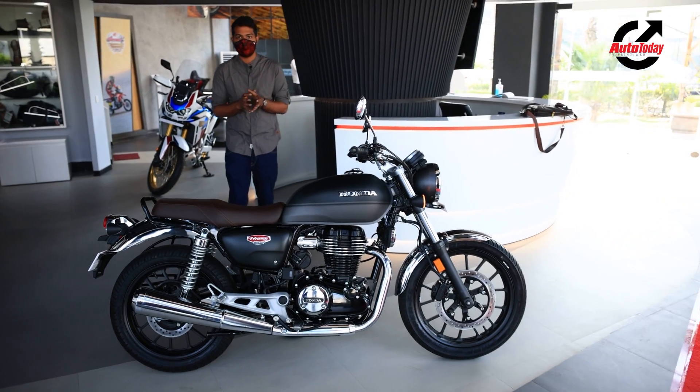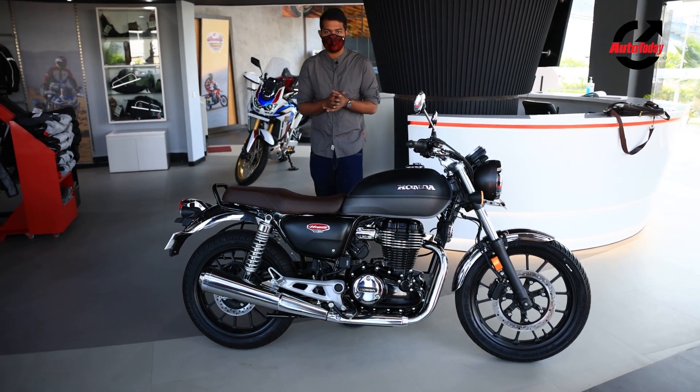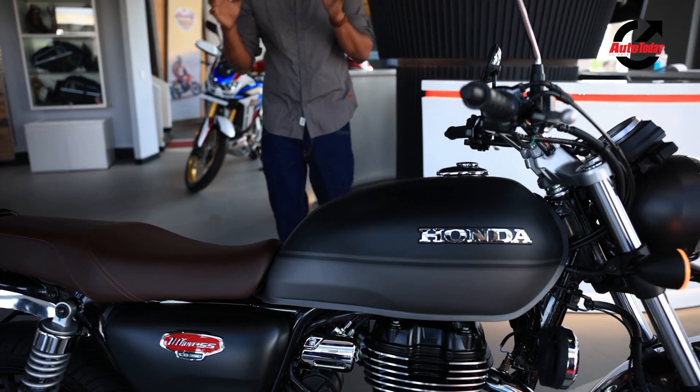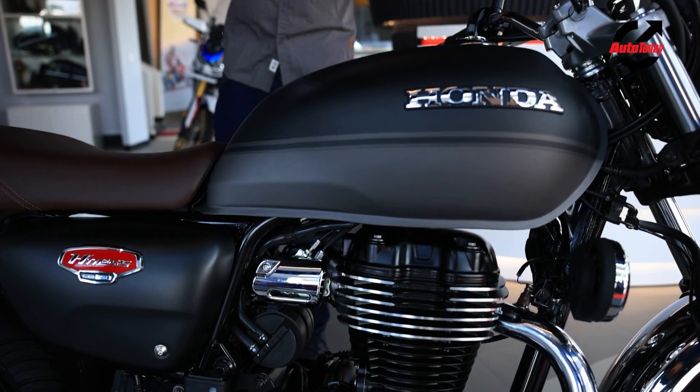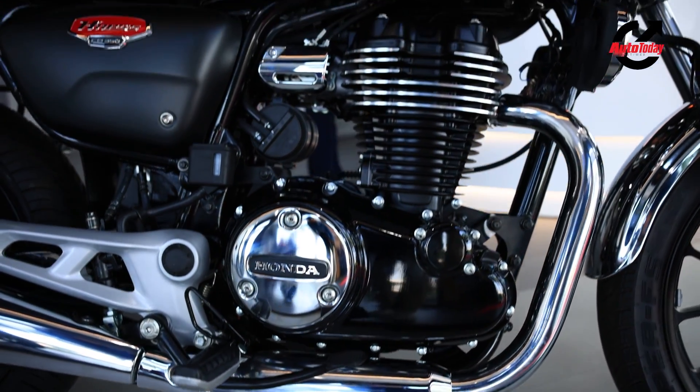The Honda Highness is inspired by the Honda CBs of the past, as you can tell by the rounded design elements — the tank, the side panels, and even the long approach to design. Let's take a closer look, starting at the front.